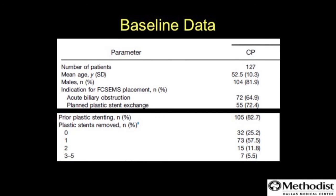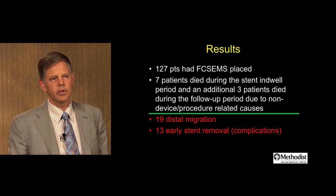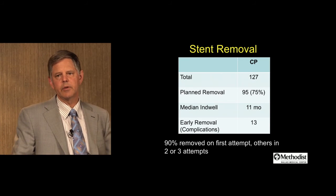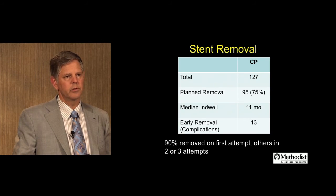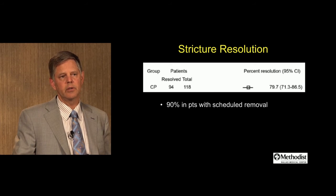The chronic pancreatitis study included 127 patients. Some strictures were due to acute biliary obstruction in about two-thirds of cases, and most stents were placed at the time of a planned plastic stent exchange. Of 127 patients, a few died during the indwell period and some during follow-up, none device-related. There were a fair number of distal migrations, and 13 patients had early stent removal due to complications. At the planned time of removal, 75% of patients (95) had stents removed. The mean indwell period was almost a year at 11 months. Importantly, 90% of stents were removable at the first attempt. Stricture resolution was around 80%, and up to 90% in patients with stents removed at the scheduled time.